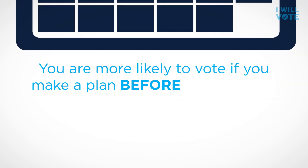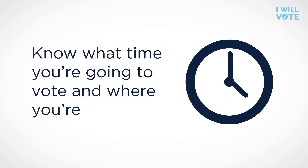Make a plan to vote. You are more likely to vote if you make a plan before Election Day. Know what time you're going to vote and where you're voting.